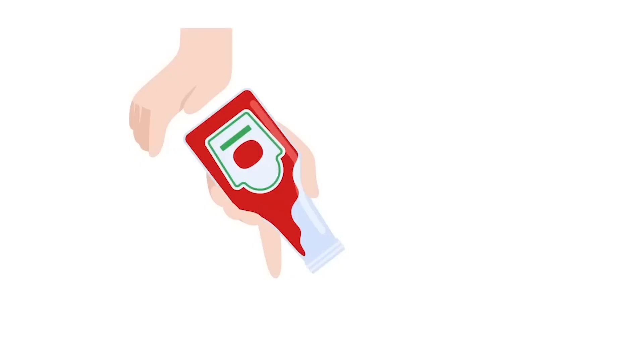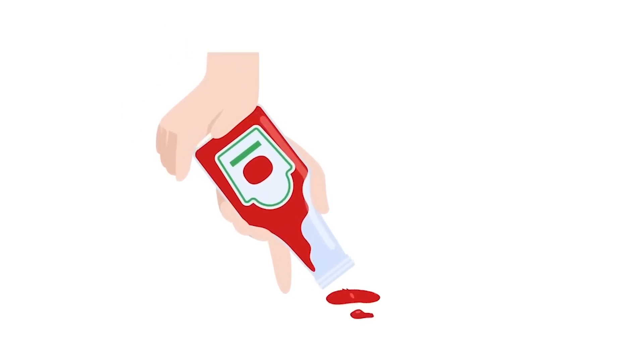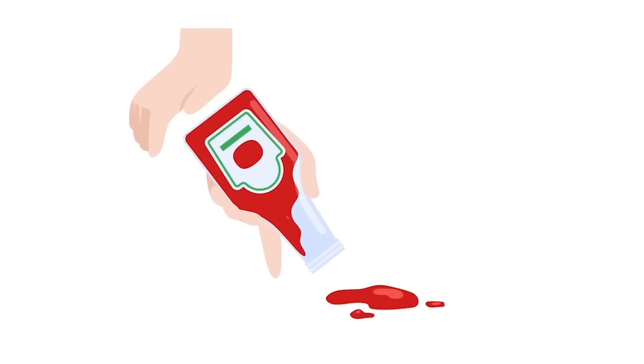Think about a ketchup bottle. Historically, ketchup came in a glass bottle. The user had to hit the bottom of the glass to make ketchup come out. Often, no ketchup or too much ketchup would come out of the bottle. Today, the ketchup bottle has been redesigned into a plastic, squeezable bottle, which makes it easier to use and allows users to control how much ketchup comes out.